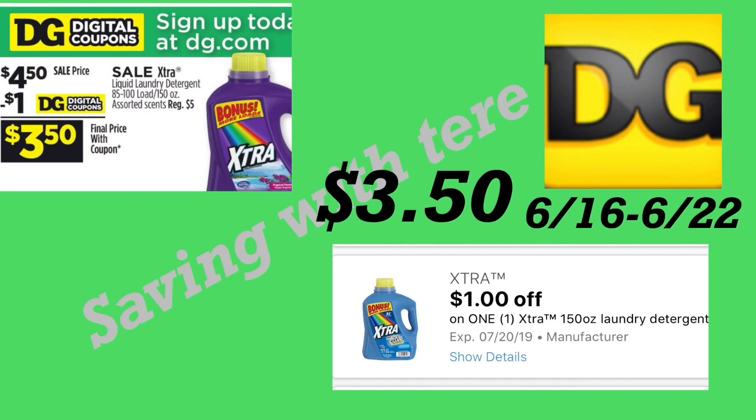The next deal is on the Xtra detergent — this is the 150-ounce on sale for four dollars and 50 cents. We did get a new digital coupon for a dollar off this week, making it only three dollars and 50 cents.